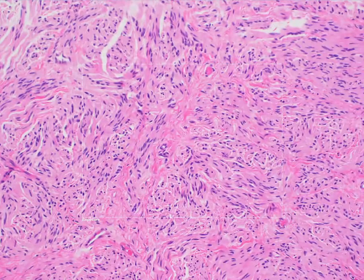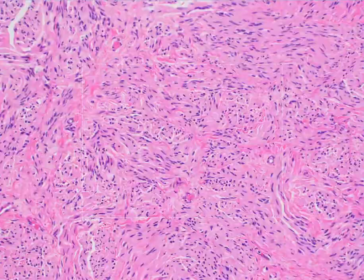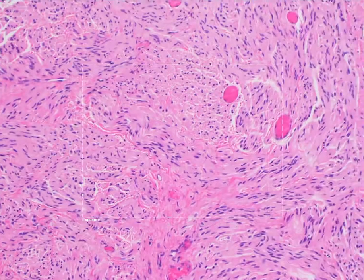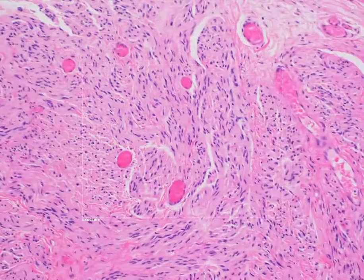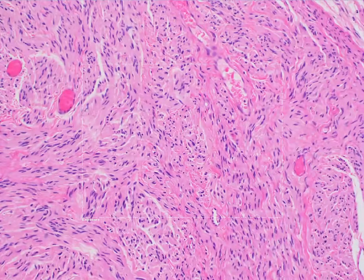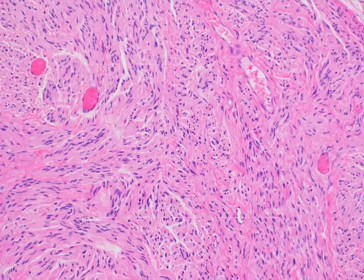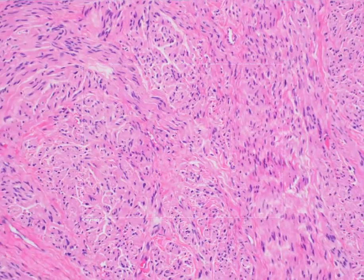There usually isn't any accompanying inflammation. The term palisaded refers to palisading of nuclei, which can be seen sometimes in this entity.